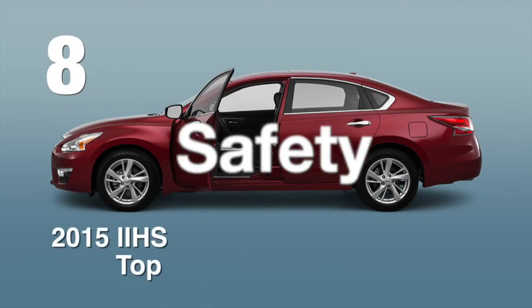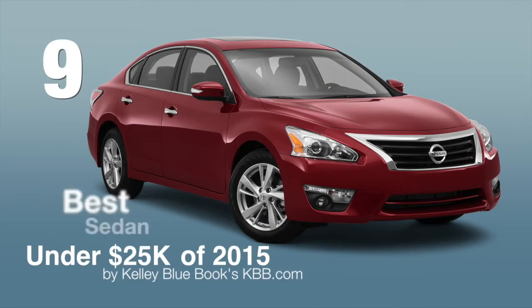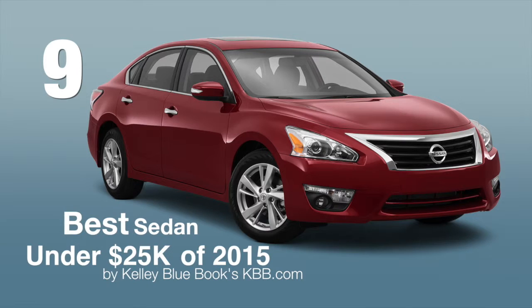The Altima is a 2015 IIHS Top Safety Pick. It was also named a Best Sedan under $25,000 of 2015 by KBB.com for its excellent value.